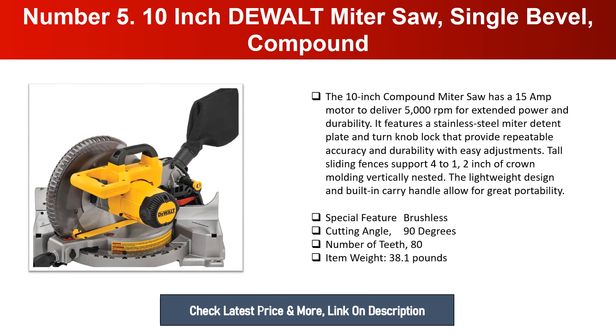The lightweight design and built-in carry handle allow for great portability. Special feature: brushless. Cutting angle: 90 degrees. Number of teeth: 80. Item weight: 38.1 pounds.